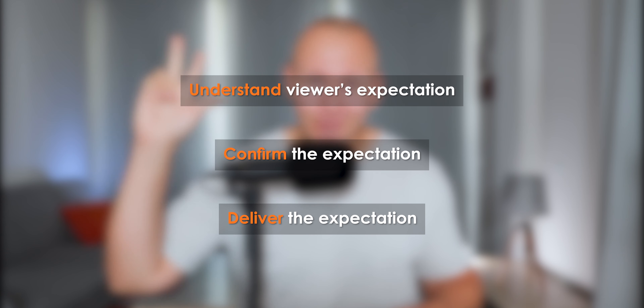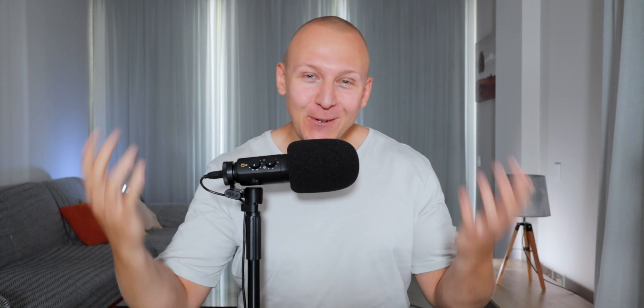In summary, if you want to sell anything with video, you first need to understand your viewer's expectation, confirm the viewer's expectation, and then deliver on the viewer's expectation.